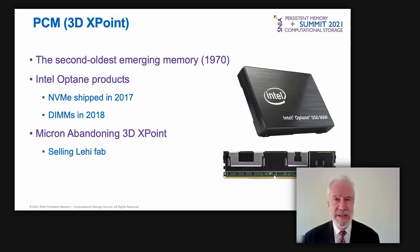Phase change memory (PCM) is used in Intel's 3D XPoint memory — Optane SSDs and DIMMs. Intel has been researching PCM for over 50 years, shipping its first Optane SSDs in 2017 and first DIMMs at the end of 2018. Micron was Intel's 3D XPoint manufacturing partner but recently decided to exit this business and will sell the plant it used. ST Microelectronics currently produces PCM-based microcontrollers.